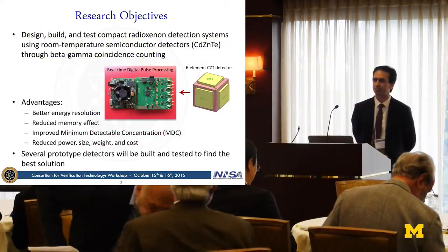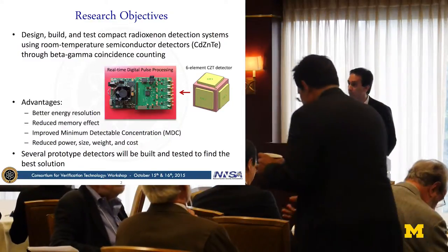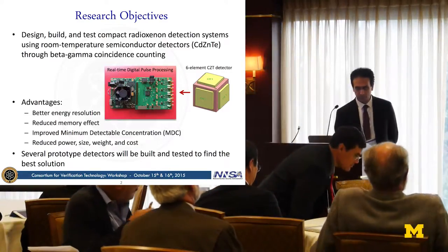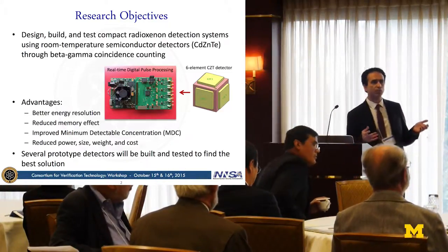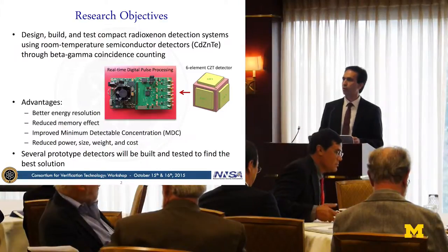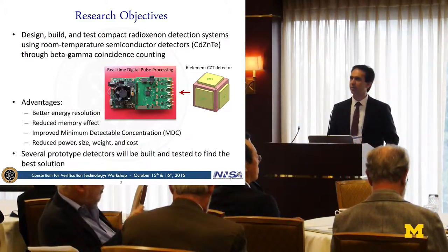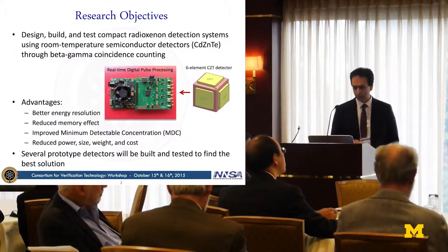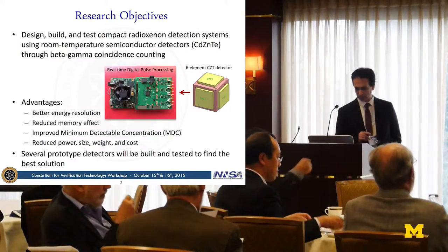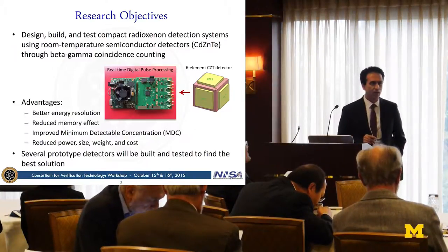I'm going to start with research objectives. We want to design, build, and test very compact radioxenon detectors using room temperature detectors, specifically using CZT detectors through beta-gamma coincident counting. To increase the solid angle, we want to build a detector with multiple crystals to cover the whole solid angle and then digitally process all the signals from these detectors.